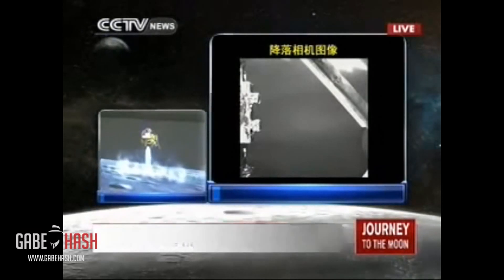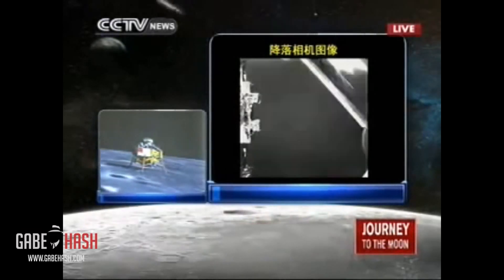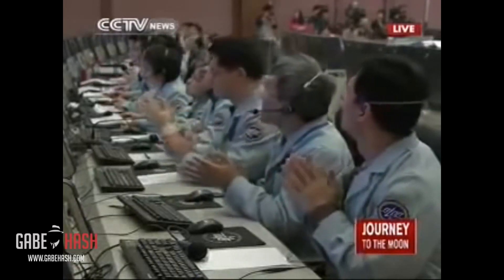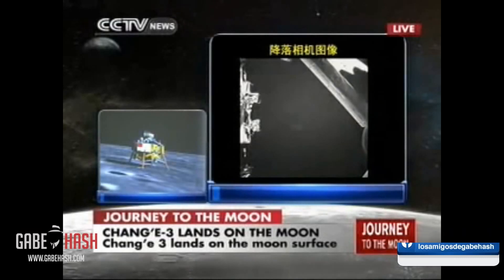It landed on the moon. Chang'e 3 is on the moon. The first Chinese lunar probe is on the surface of our celestial neighbor, the moon. Chang'e 3 is on the moon.